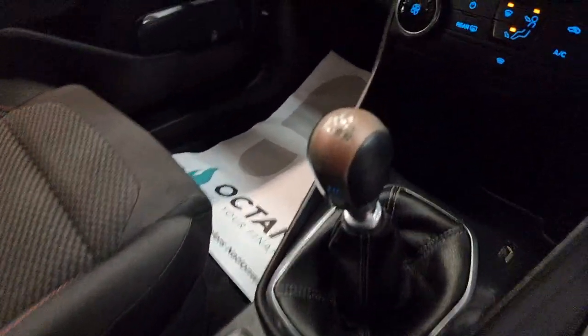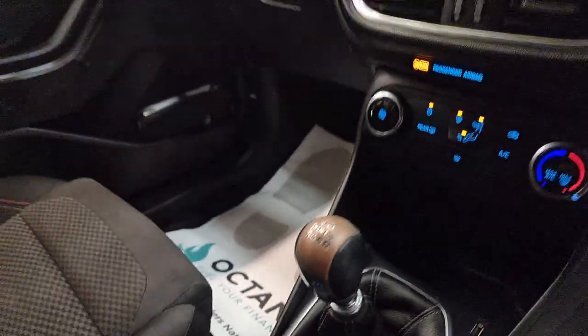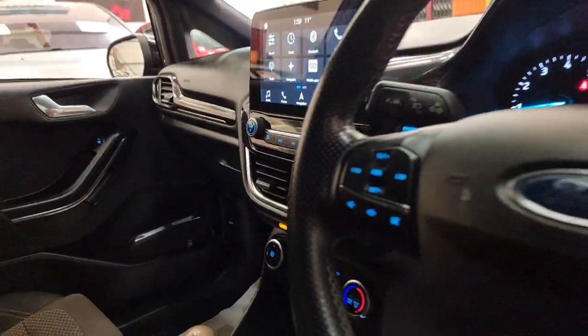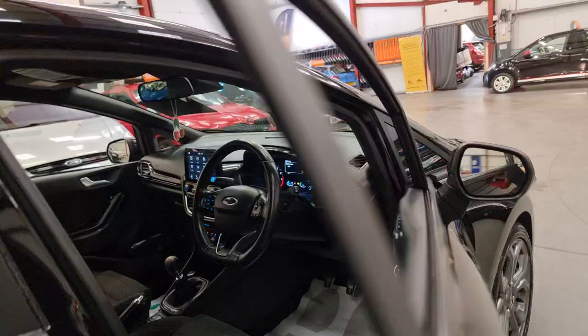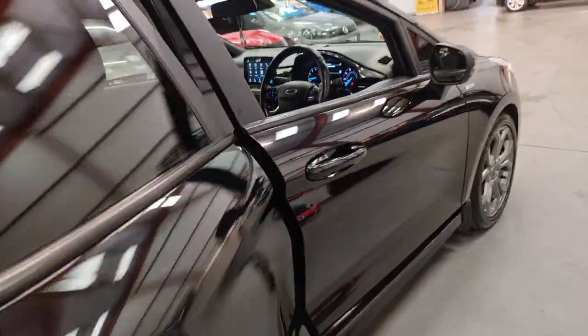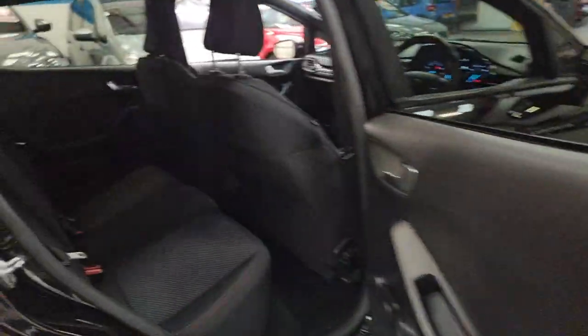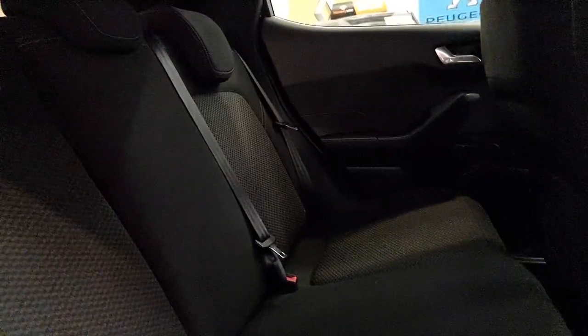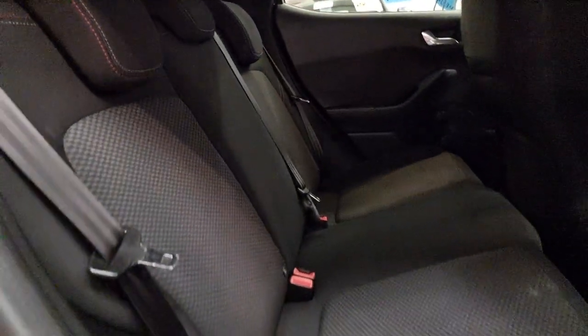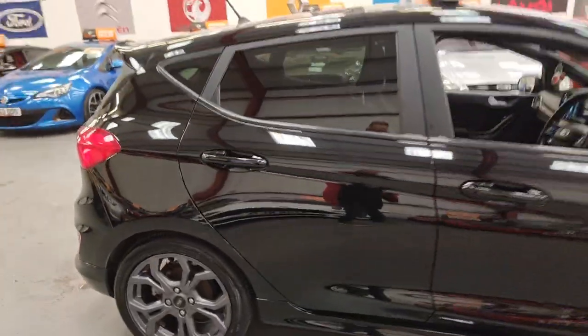One thing that I was surprised about — it's a six-speed manual. Usually a lot of the 1 litres you find are five-speed, so that's going to make it even more economical. Moving into the rear, it's in excellent condition, and for the little ones it also has ISOFIX, making them more secure in your transport.